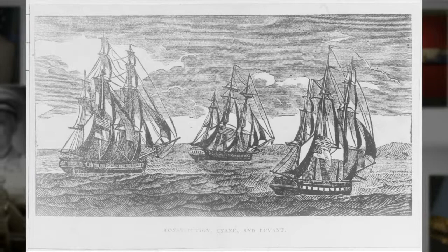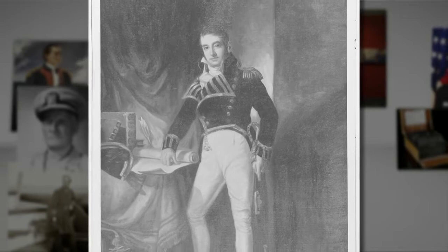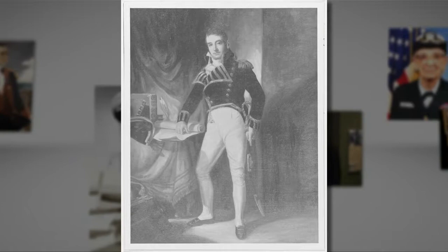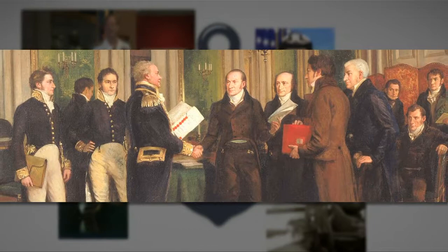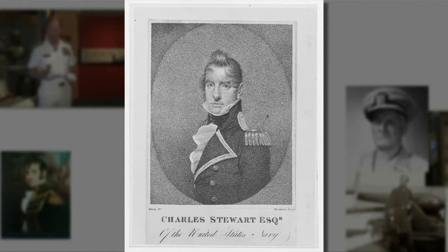There are two flags we will be focusing on today — those of the Cyane and the Levant — both captured on the 20th of February in 1815 by Captain Charles Stewart of the USS Constitution. It is called the Constitution's Finest Fight, although perhaps it would have been more notable if it hadn't occurred after the signing of the Treaty of Ghent, effectively ending the War of 1812. Captain Charles Stewart assumed command of the Constitution on the 24th of June in 1813, one of the most experienced captains at that time at 35 years old.